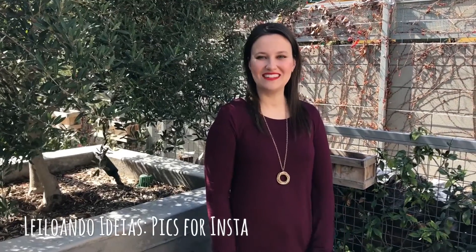Hi guys! Welcome back to Leiluandideas. Today we're gonna show you how we take those amazing pictures for Instagram. If you don't follow us, our handle is leiluandideas. Check it out!